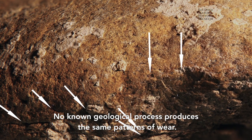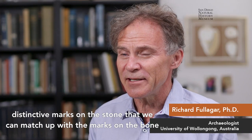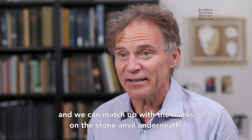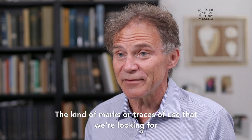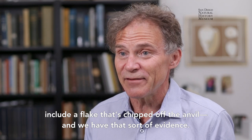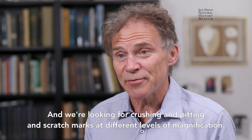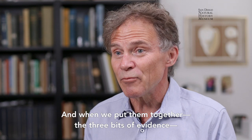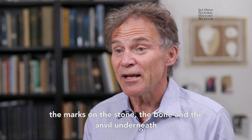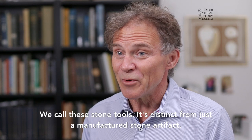No known geological process produces the same patterns of wear. Essentially, we're looking for diagnostic traces of use — distinctive marks on the stone that we can match up with the marks on the bone and the stone anvil underneath. The kind of marks include a flake actually chipped off the anvil, and we have that sort of evidence a couple of inches across. We're looking for crushing, pitting, and scratch marks at different levels of magnification. When we put together the three bits of evidence — the marks on the stone, the bone, and the anvil underneath — we have diagnostic indications of exactly how these artifacts have been used. We call these stone tools: these stones have actually been used.